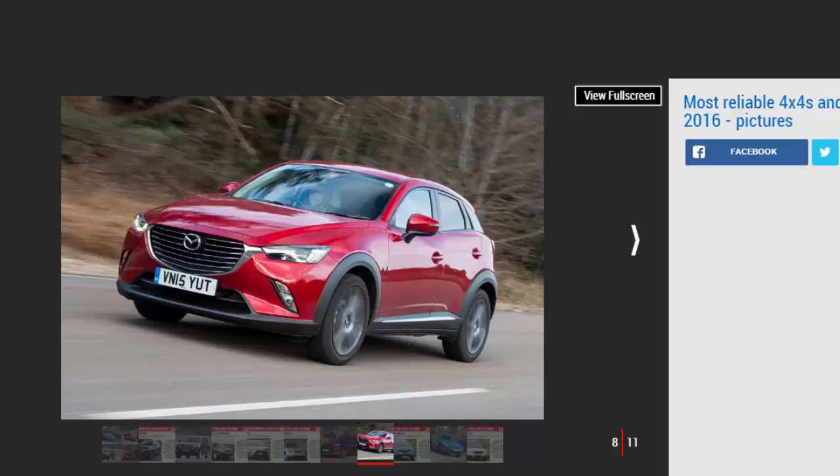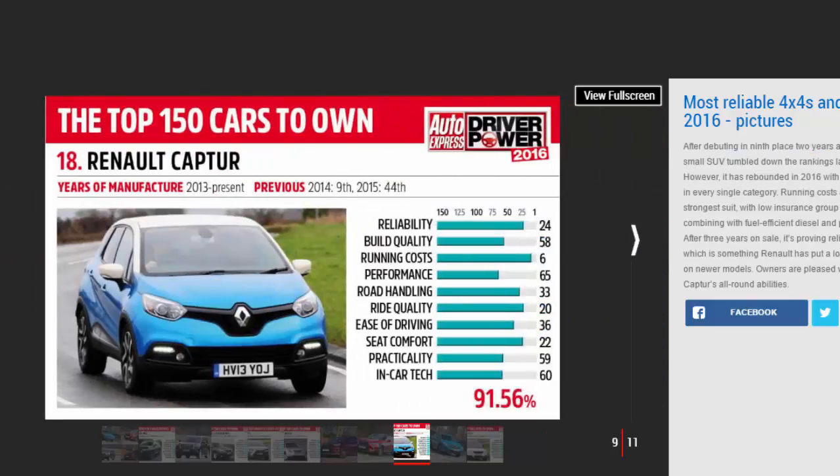Number eight: Renault Captur. After debuting in ninth place overall two years ago, Renault's small SUV tumbled down the rankings last year. However, it has rebounded in 2016 with higher scores in every single category, including reliability.